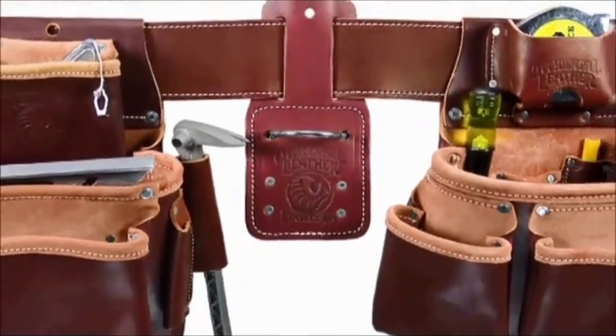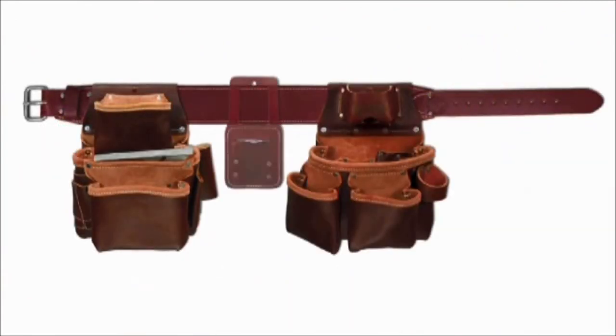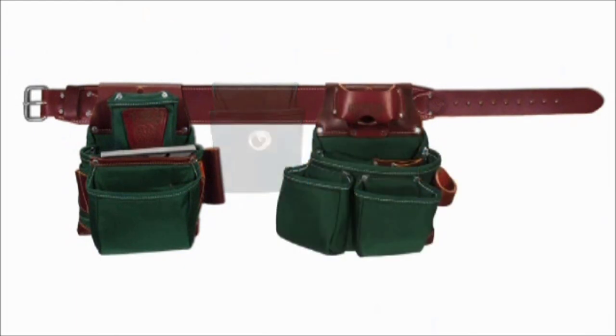Component belt worn: our component systems are great when you desire flexibility and choice. Begin with the foundation — a 3-inch wide belt. Then slide on the tool bags and accessories of your choice.